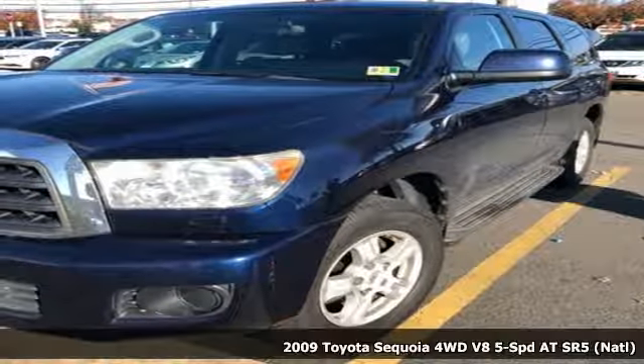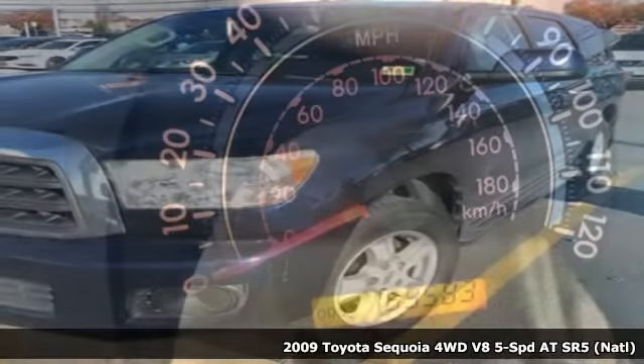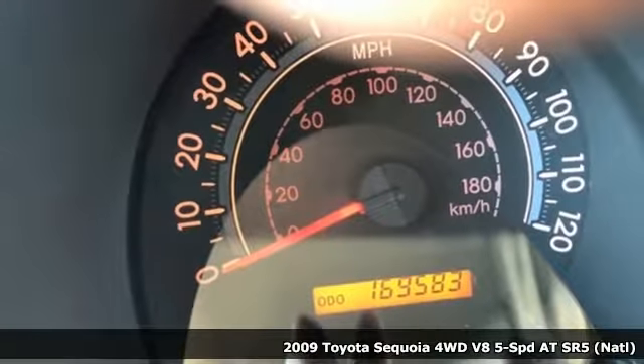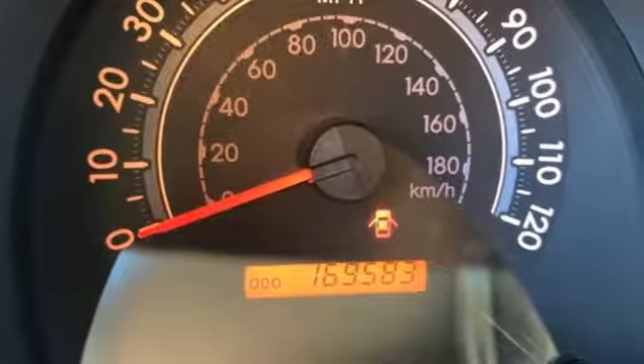It's a 2009 Toyota Sequoia. When you're looking for comfort, convenience, and quality, you think Toyota. You'll look forward to every drive with features like these.